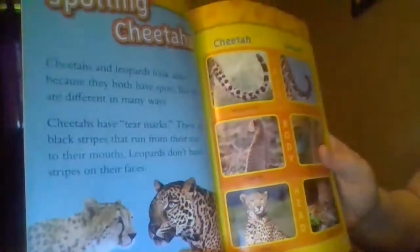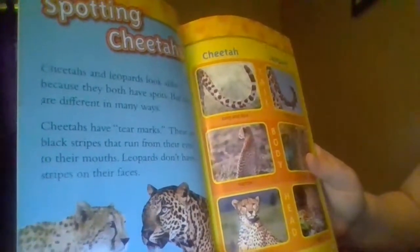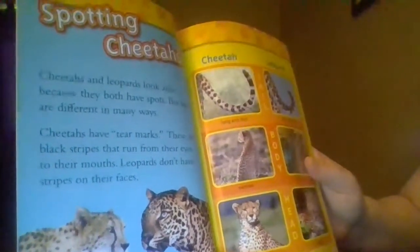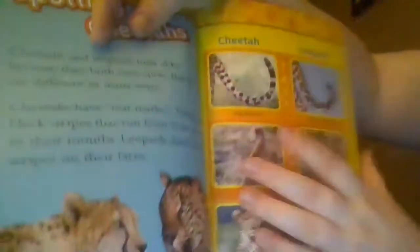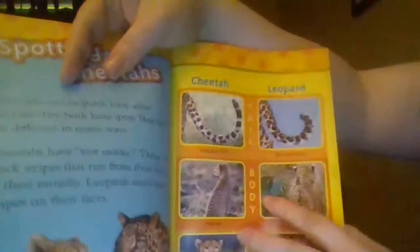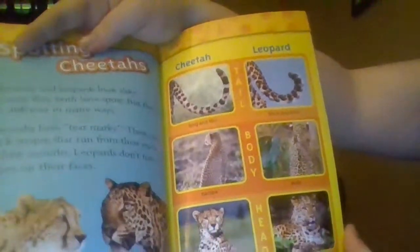Spotting Cheetahs. Cheetahs and leopards look alike because they both have spots, but they are different in many ways. Cheetahs have tear marks — black stripes that run from their eyes to their mouths. Leopards don't have stripes on their faces. A cheetah has a long and thin tail; a leopard has a thick and short tail. A cheetah is narrow; a leopard is wide. A cheetah has a small head; a leopard has a large head.